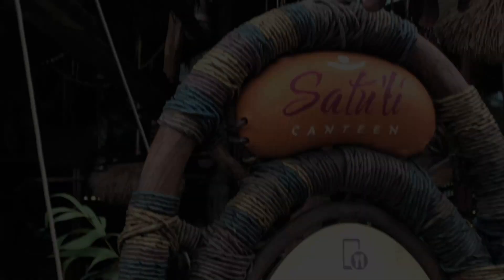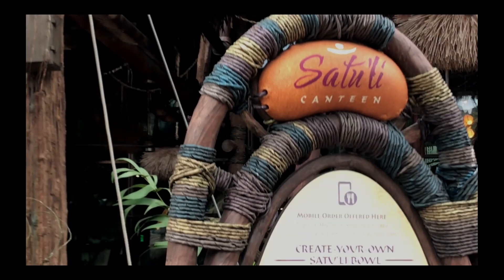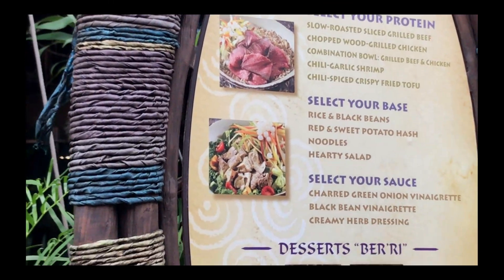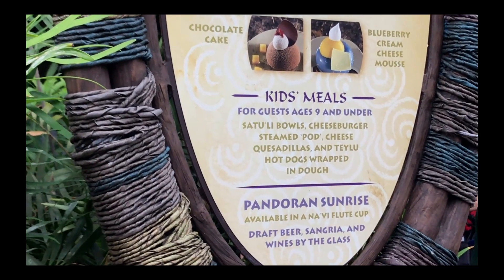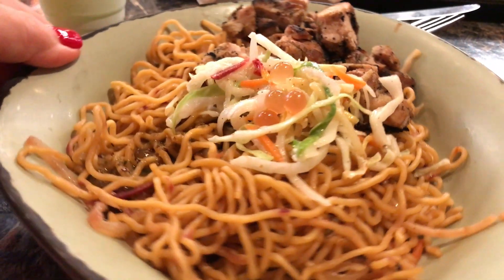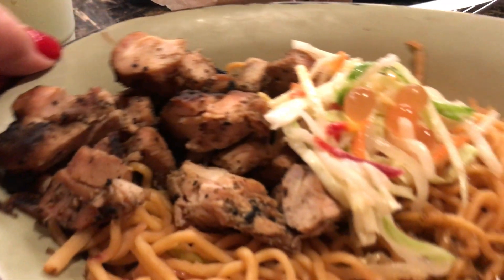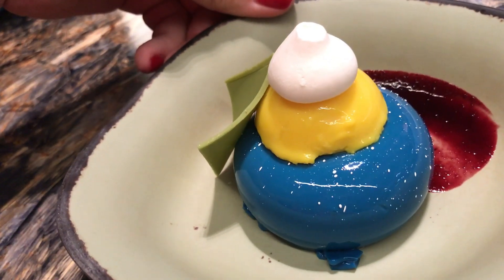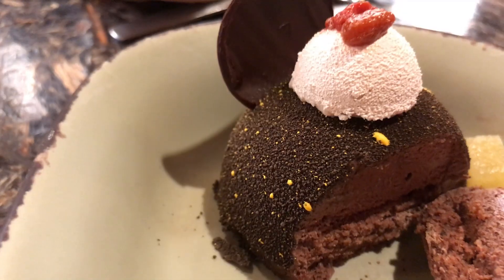Let's start with the food at Pandora's quick service location, Satouli Canteen. The menu here consists mostly of a large variety of customizable Satouli bowls. These allow you to customize your meat selection or tofu, your base, and your sauce. The meats are grilled and they have a really good smoky flavor and they're always tender. For dessert, they have the blueberry cream cheese mousse or the chocolate cake. They're both very light and refreshing.